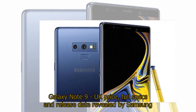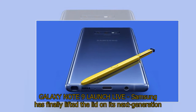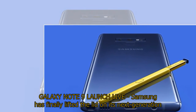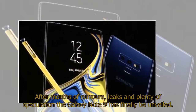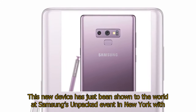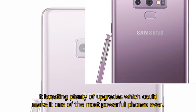Galaxy Note 9 UK price, full specs, and release date revealed by Samsung. Samsung has finally lifted the lid on its next-generation Galaxy Note 9, and here's all you need to know including price, release date, and full specs. After months of rumors, leaks, and plenty of speculation, the Galaxy Note 9 has finally been unveiled at Samsung's Unpacked event in New York, boasting plenty of upgrades which could make it one of the most powerful phones ever.